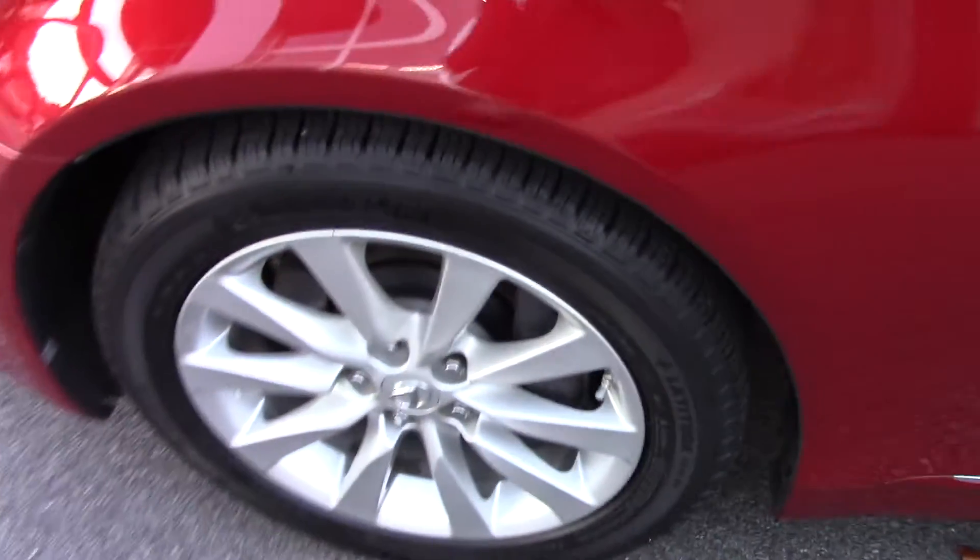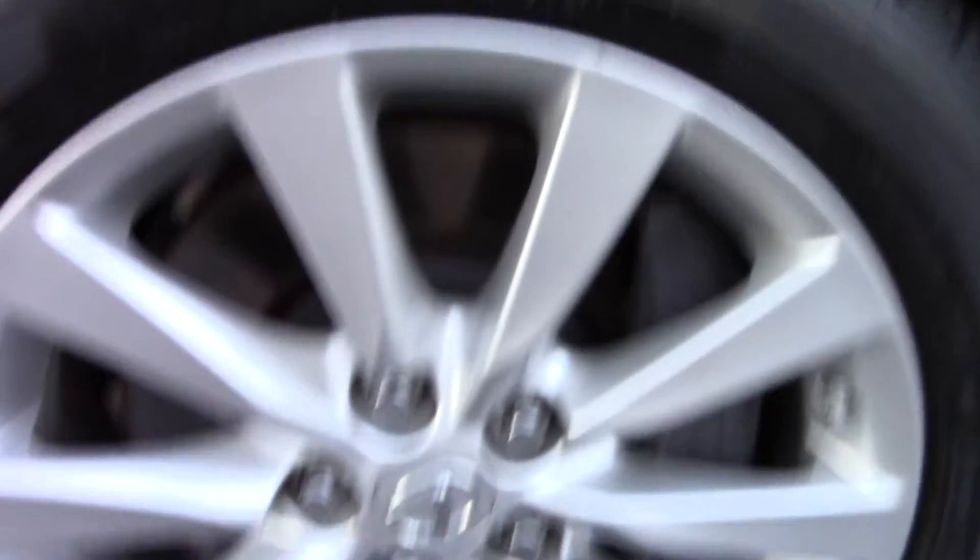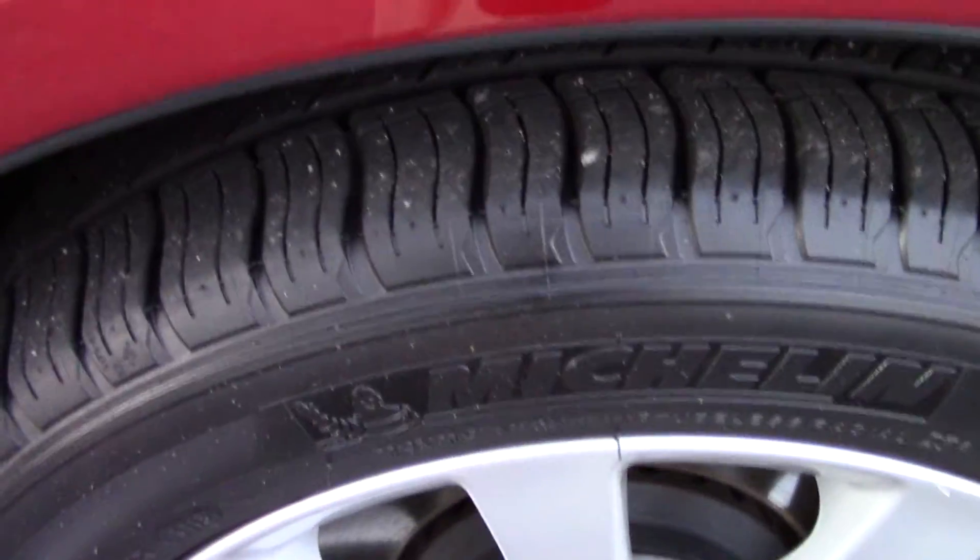The tread on the tires is good. I know you are in Maine, so I wanted to try and show you everything you were concerned about. The tread on the rear is really good, no dents, and you can see that the paintwork is pretty good.